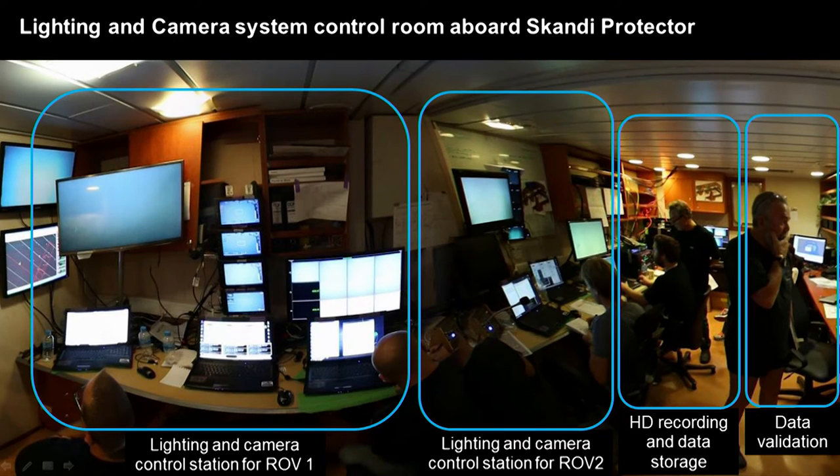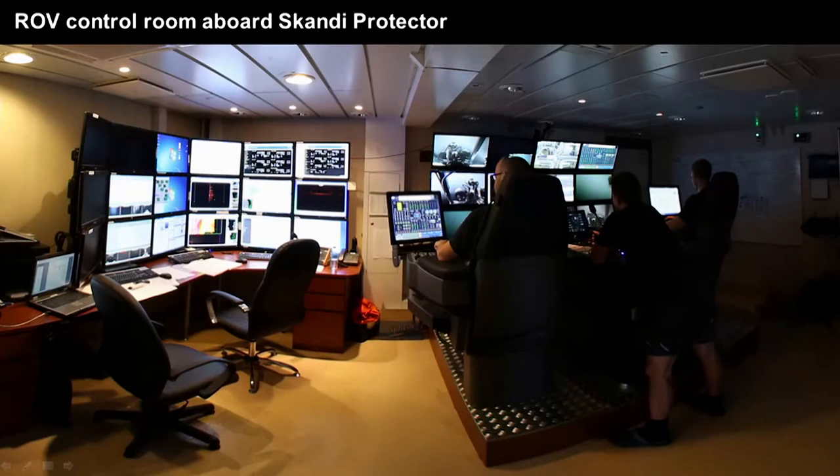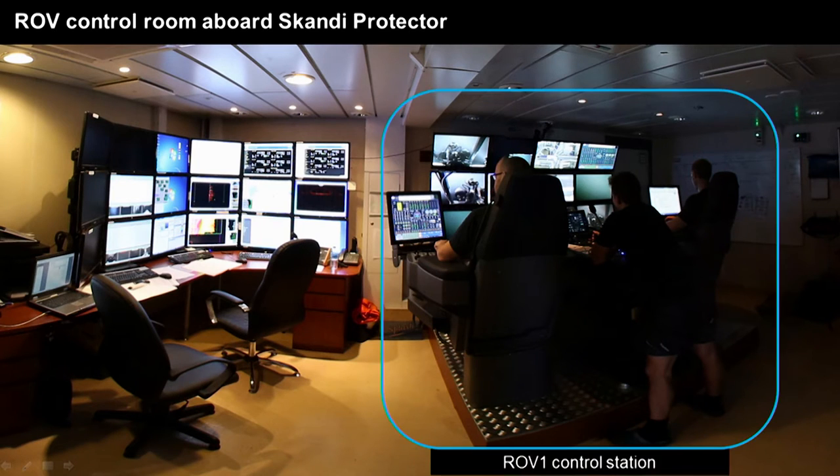Over behind the wall is the actual room where the ROVs are flown. Here's the control station for ROV1, with two pilots and a whole lot of different video monitors showing various video feeds and control status. On the other side of the room behind the camera is the control station for ROV2, and on the left is the navigation control station. It's a bit like mission control.